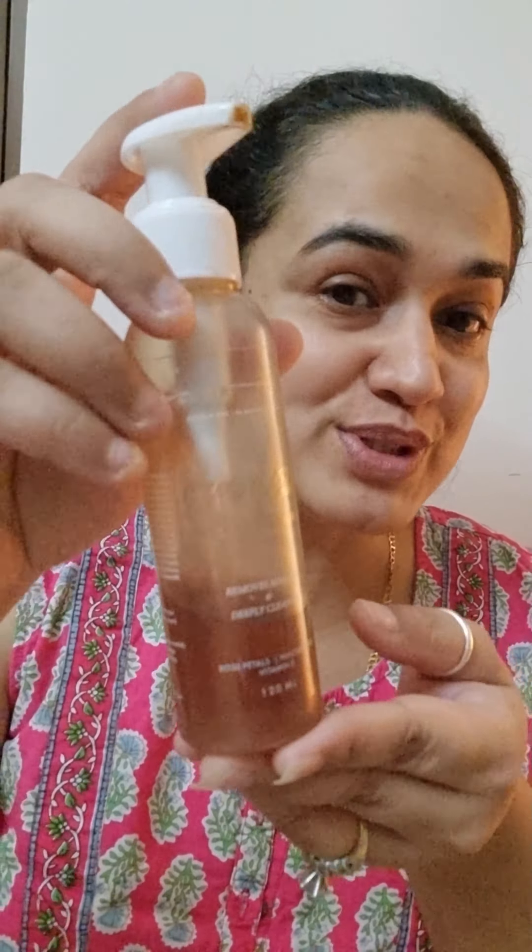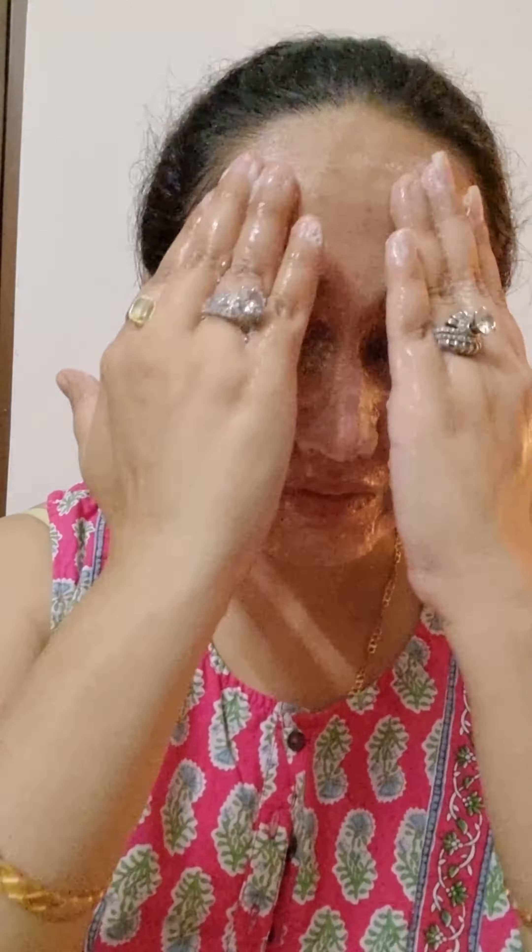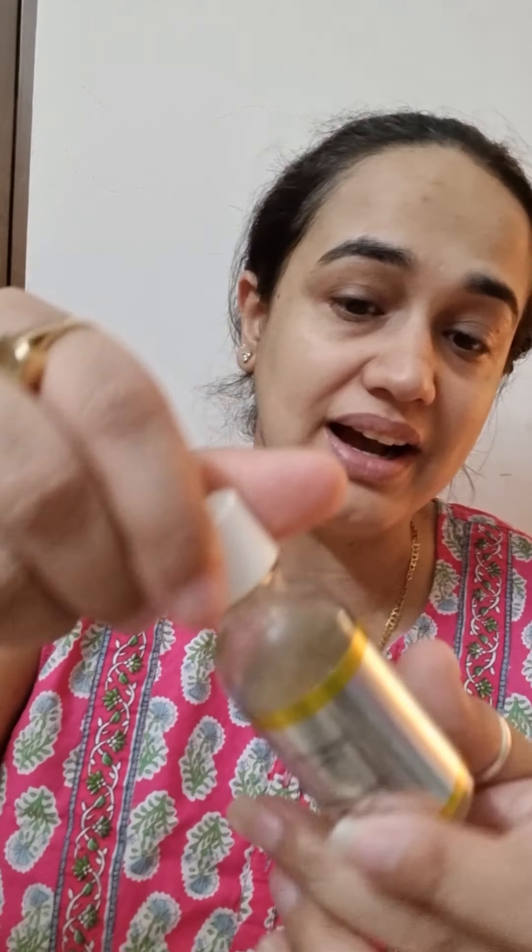C stands for Cleanser, and I'm using the Soroski's Melt Cleanser. As you can see, I have cleaned my face. S stands for Serum, and I'm using the Garnier Vitamin C Booster Serum.